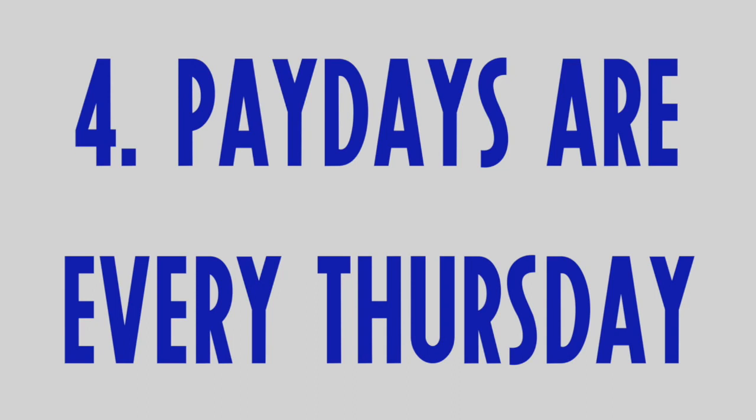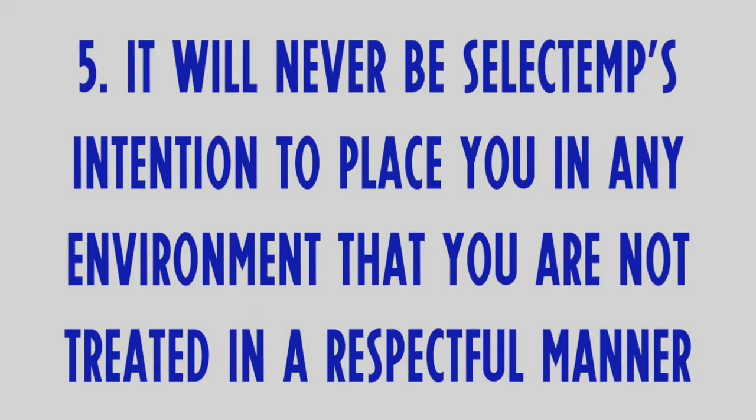Number 4: Paydays are every Thursday. Your pay will either be direct deposited into an account of your choosing or it will be deposited onto a cash card for your convenience. You will choose which is the best option for you. Number 5: It will never be SelectTemp's intention to place you in any environment where you are not treated in a respectful fashion. Should you find yourself in a situation that is not in alignment with that intent, please contact us immediately. On the flip side, we ask that every SelectTemp employee treat anyone they encounter on the worksite with the utmost respect in their dealings as well.